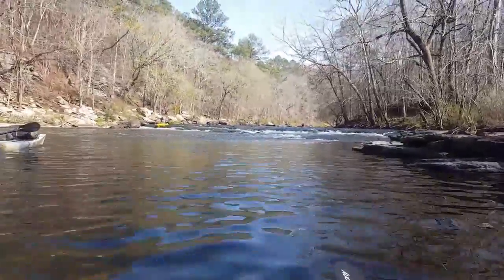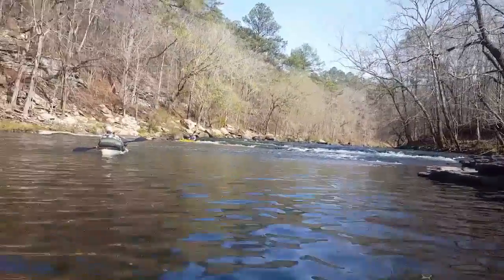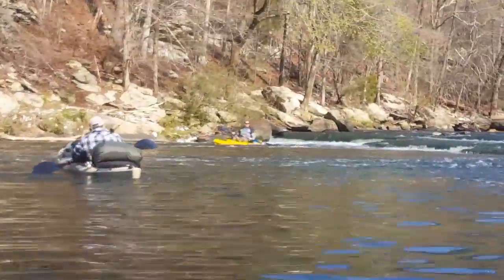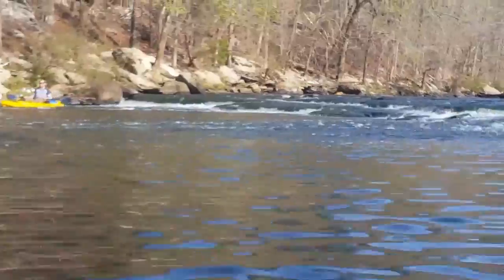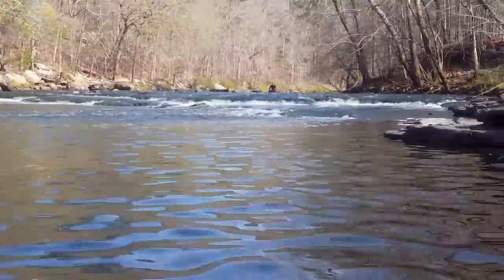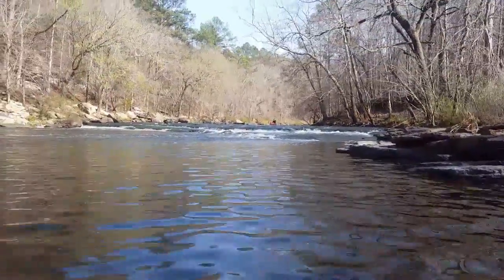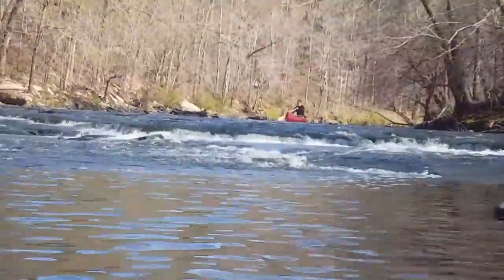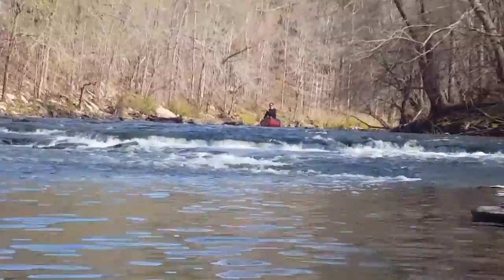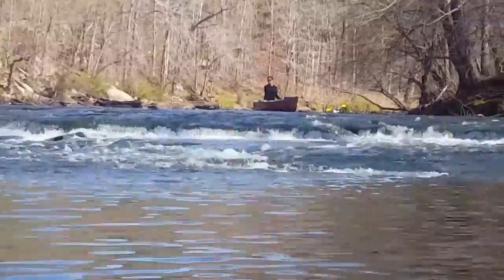We're on Valley Creek today doing an overnight trip. We've been hitting rapids all day — this one's a pretty good drop, about a foot and a half. It is March 5th or 6th and it's a little chilly, so we don't want to be in the water if we don't have to be. We've got four people in kayaks and one in a canoe. The canoe's been kicking our butt so far — let's see how he does.